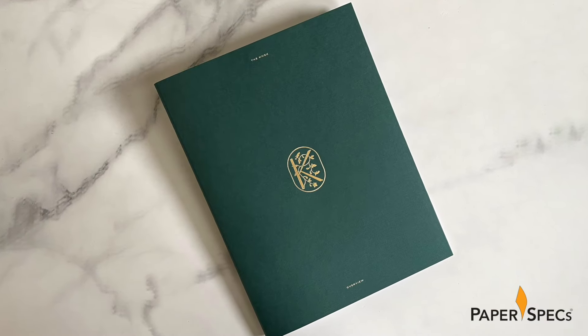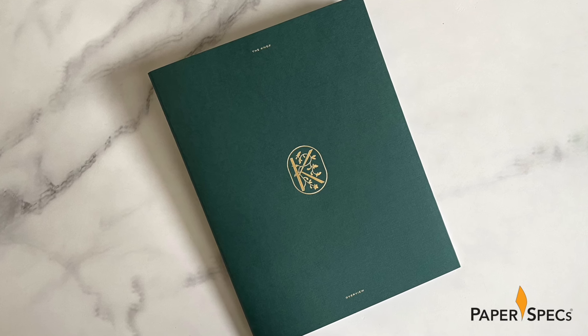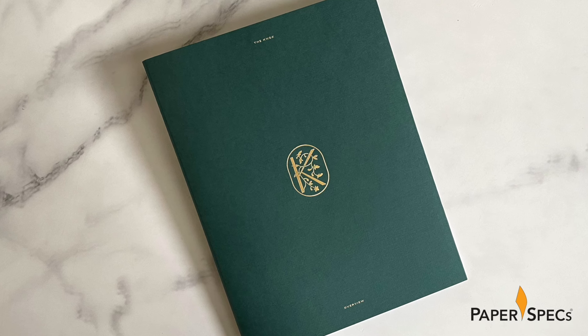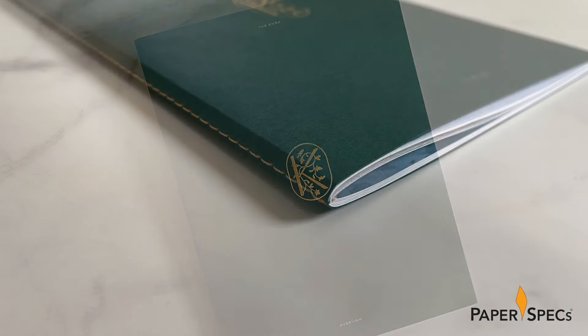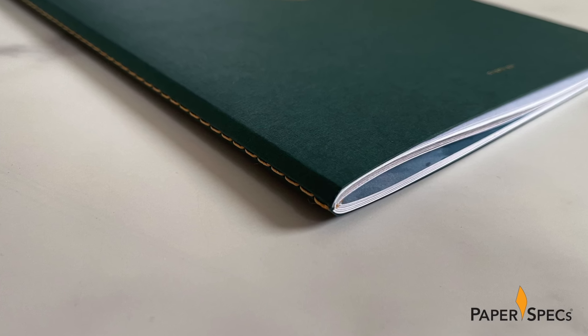Inside are two brochures that tie nicely into the overall branding. The outer cover of the Knox Overview is, like the envelope, Mohawk Carnival Forest Green. Its linen finish provides a subtle, distinctive feel, while the title and ornate floral K logo are hot foil stamped in gold. Matching gold thread is used for the singer-sewn binding of this 52-page brochure.